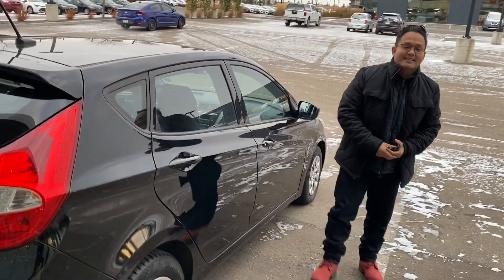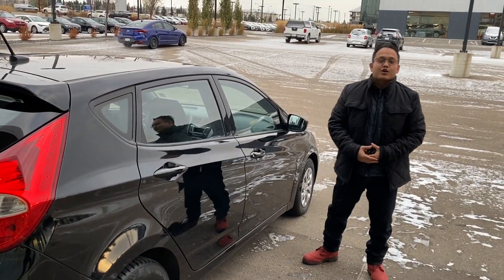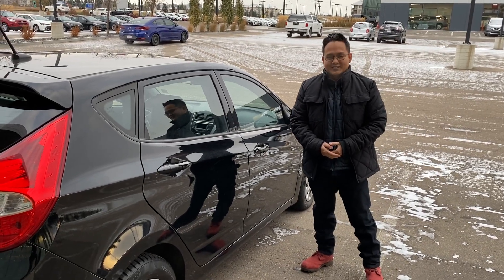So again, thank you so much for inquiring with us and getting your future vehicle. This is your 2015 Hyundai Accent. If you have any more questions feel free to call us at 780-371-3700. Have a good day.